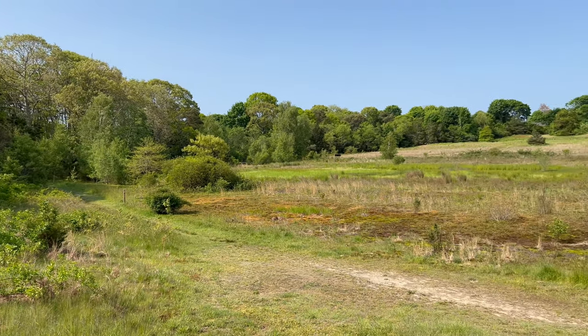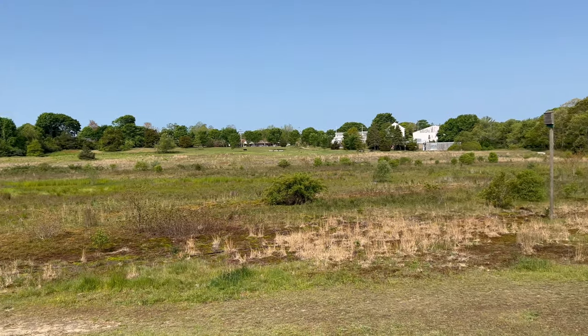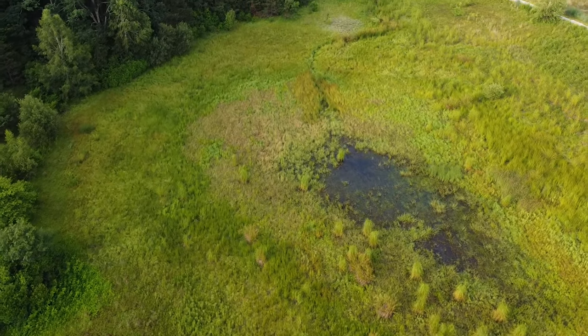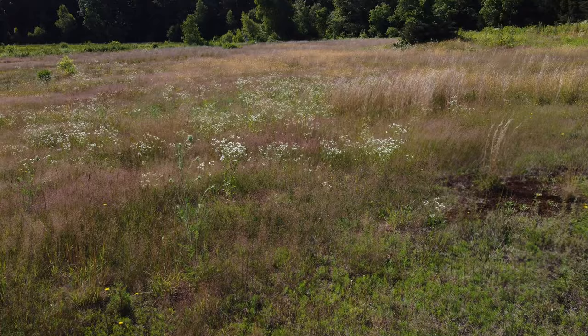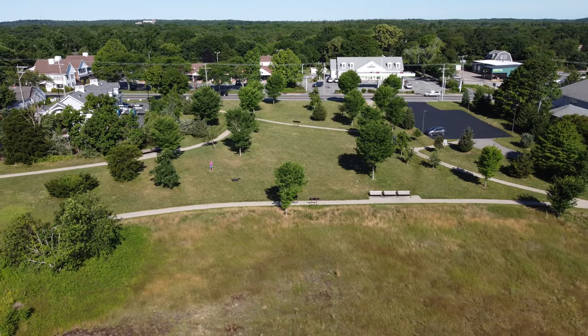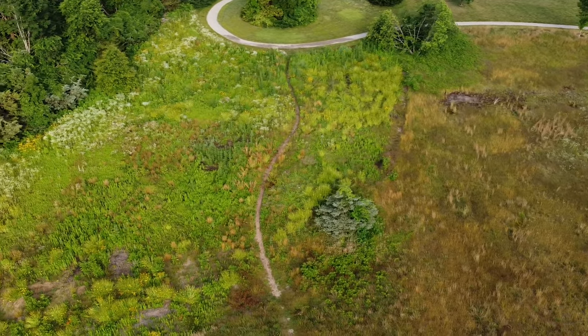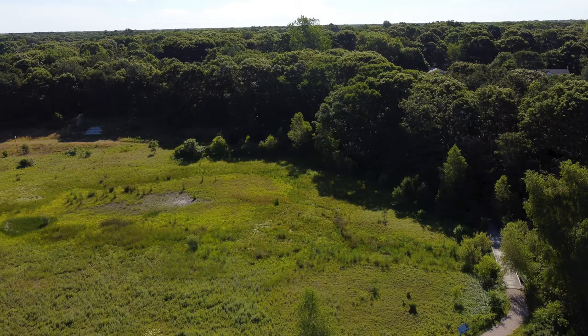Here at the outdoor classroom you can sit and view all five habitats of the park: wetland, grassland, streetscape, pollinator meadow, and woodland.